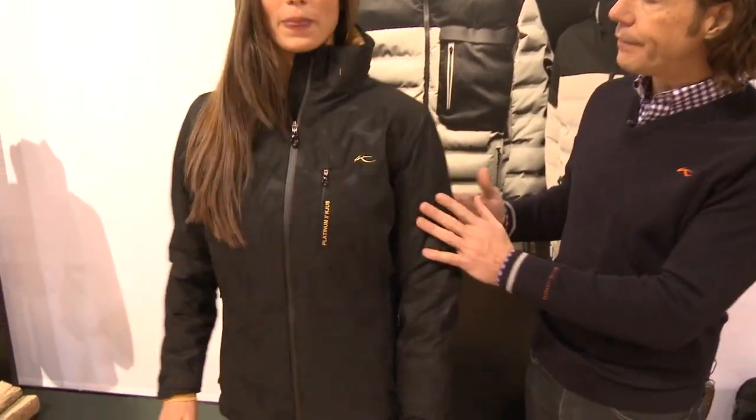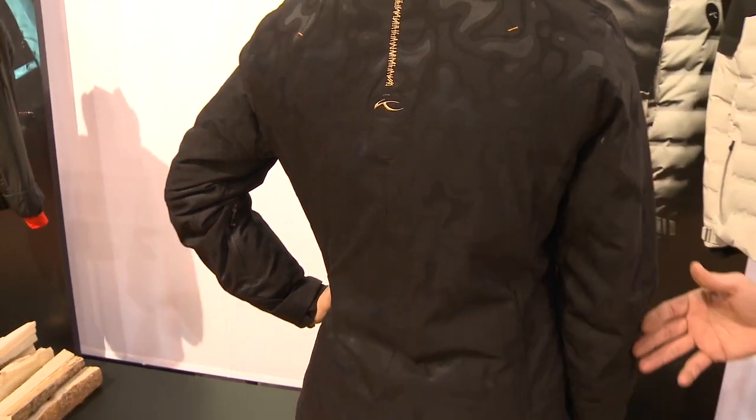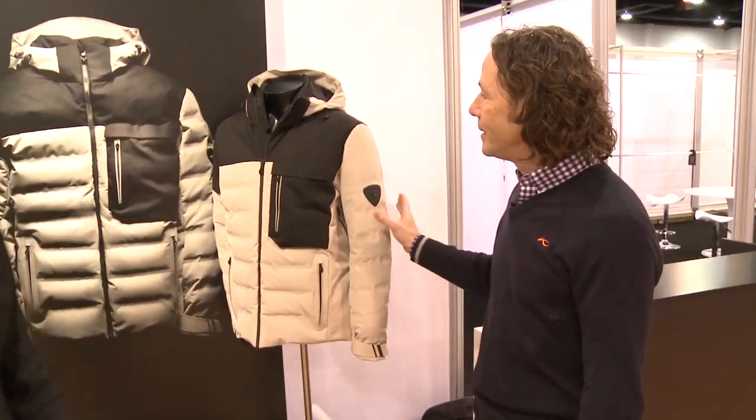The gold hits on the front as well as on the back, and you can notice the hourglass shape to flatter the ladies' figure. It's a fully functional 20,000 water column, 20,000 breathability ski jacket, and it also comes with the matching pant. In addition to that, we have our men's style, which is the LK jacket, coming in this color.